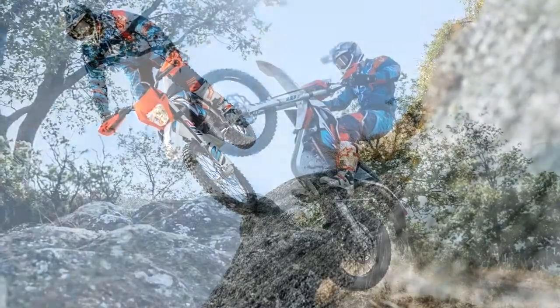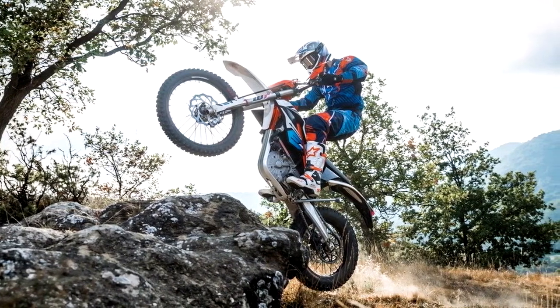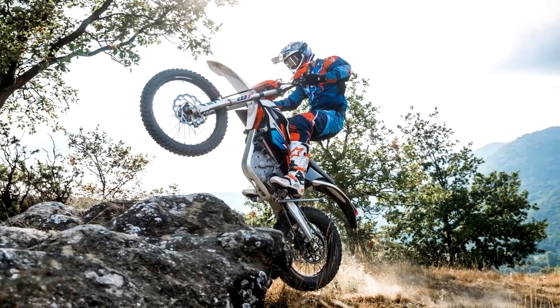The battery provides enough power for up to one and a half hours of pure riding fun. The bike also comes with 3 different riding modes: Economy, Enduro, and Cross.